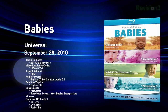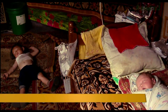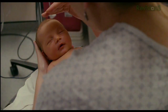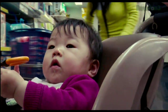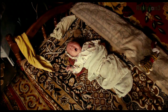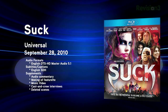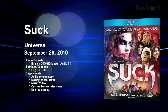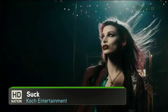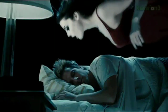Next up: Babies — a documentary with no dialogue that still manages to tell a compelling story. It follows four newborns for the first year of their lives, one each in San Francisco, Namibia, Mongolia, and Tokyo. You'll see similarities and differences between parenting styles — it'll make you laugh, think, and go 'aww.' The Blu-ray includes a 'three years later' featurette where the director revisits the babies, now four years old. For something completely different: Suck! — a vampire musical comedy starring Malcolm McDowell, Iggy Pop, Alice Cooper, Dave Foley, and Henry Rollins. It premiered at the Toronto International Film Festival and South by Southwest. Worth a rental.